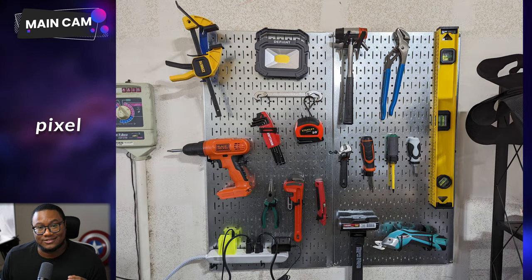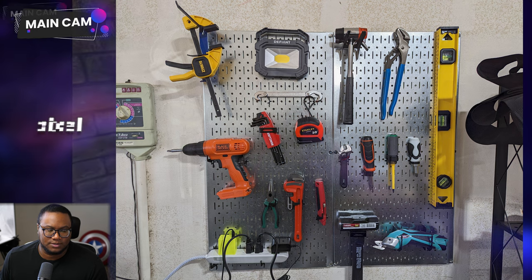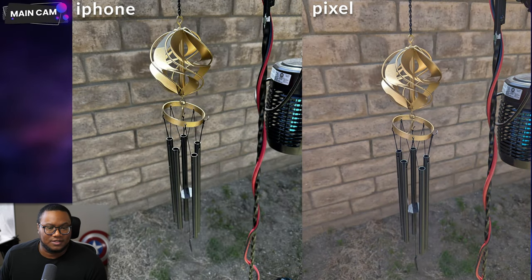I gotta give props to Google for getting their color science down perfectly — literally perfect. It's like I took a screenshot with my own eyes. We can see this again with the wind chime picture. Notice how red the cable is on the iPhone compared to the Pixel — in reality, the Pixel's color is much closer to reality. Let me know which photos look best to you in the comments below. I'm super curious what you guys think.